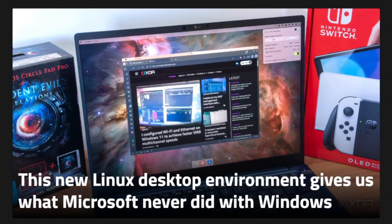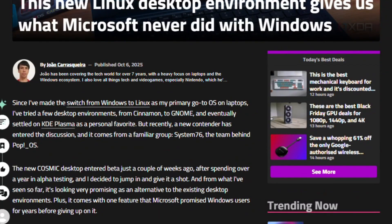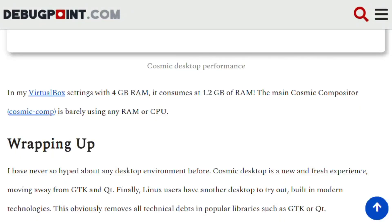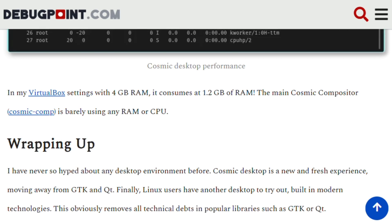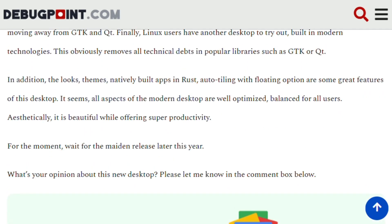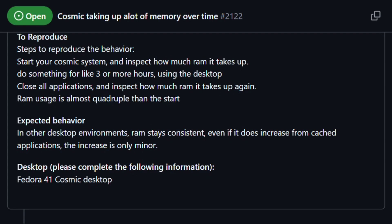On paper, Cosmic sounds revolutionary. The Rust foundation theoretically guarantees memory safety and speed advantages over GNOME's JavaScript-based architecture. But early testers reported Cosmic consuming 1.2 gigabytes of RAM in virtual machines with 4-gigabyte configurations. Each panel applet allegedly uses 33 megabytes — individually. Users documented memory usage quadrupling over 3-hour sessions, and one GitHub issue shows battery life halving compared to GNOME on identical hardware.